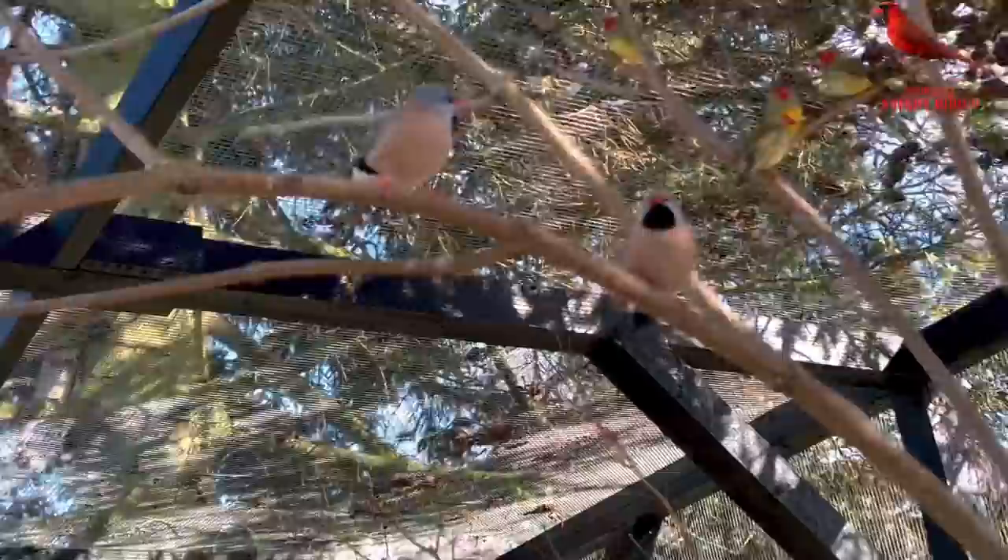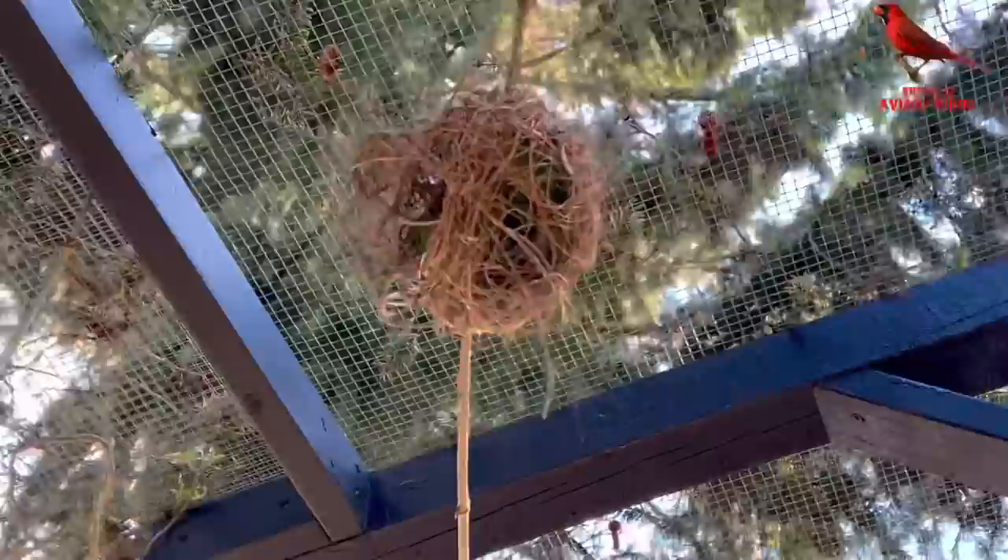Even though they are quite small, the star finches and the long-tail finches like to be at the top of the aviary, so you see them quite often. This is a nest from the village weaver — still under construction, not finished at all — but I think tomorrow or the day after it will be finished.